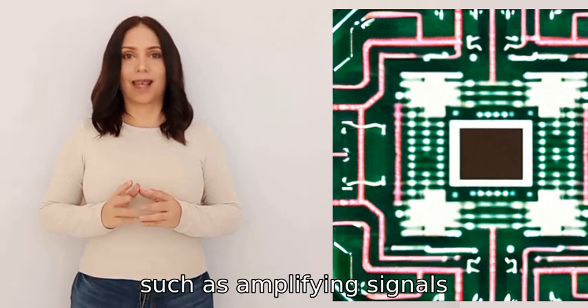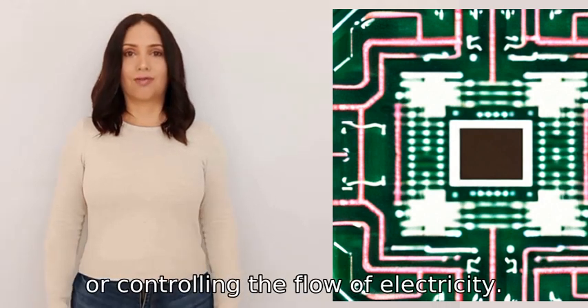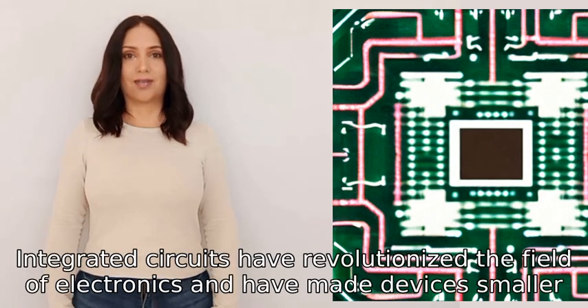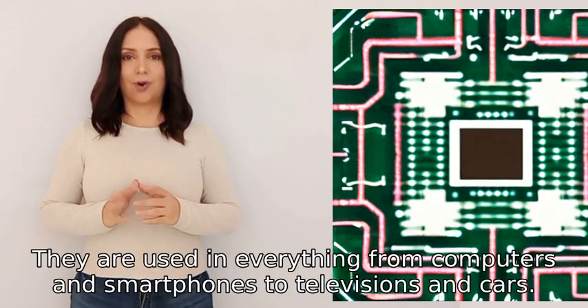Such functions include amplifying signals, storing information, or controlling the flow of electricity. Integrated circuits have revolutionized the field of electronics and have made devices smaller, more efficient, and more reliable. They are used in everything from computers and smartphones to televisions and cars.